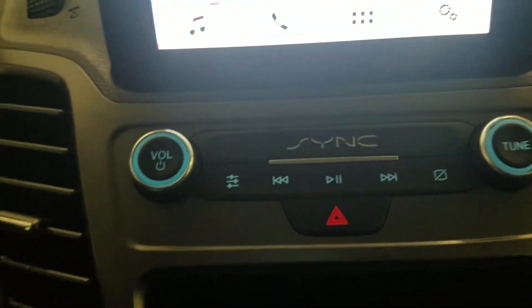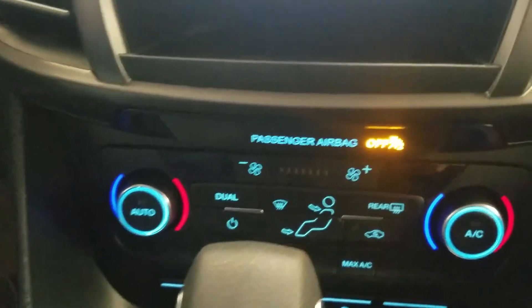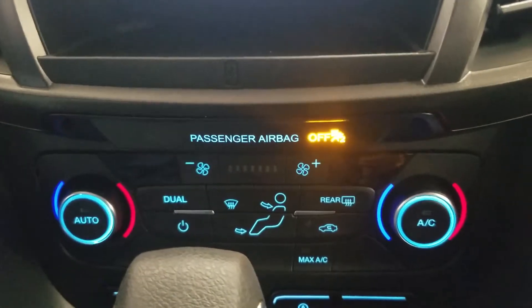Down below we have controls for our SYNC as well as our emergency lights with dual ventilation, cubby hole storage, and our dual climate control area which includes air conditioning and heating throughout the entire cabin.